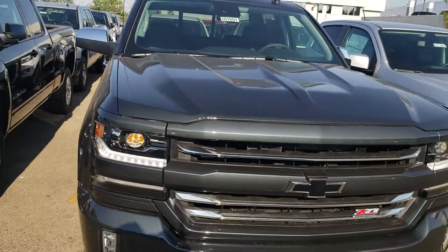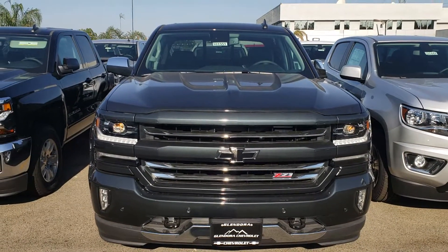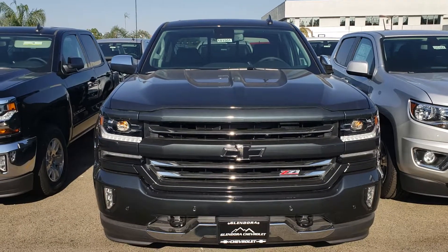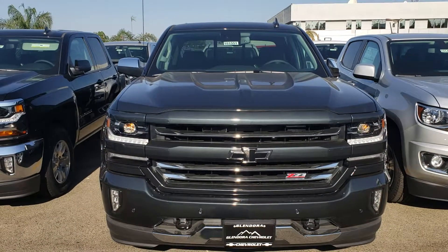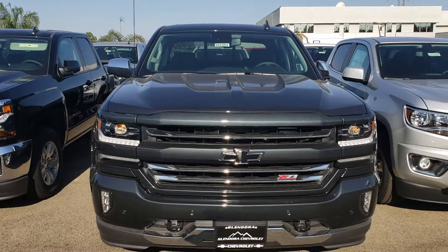Once again, this is Aaron from Glendora Chevrolet. When you have a free moment, please give me a call — my cell phone number is 909-964-0007 — so we can schedule your no-hassle test drive and show you what it takes to take this beautiful truck home. Talk to you soon, bye-bye.